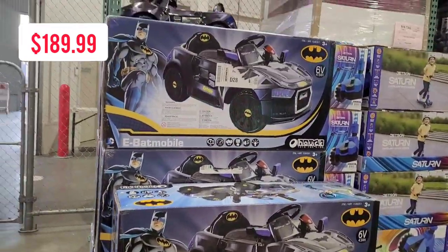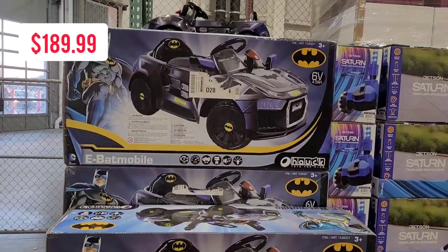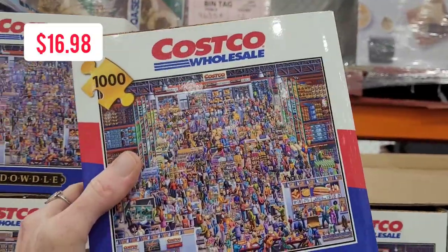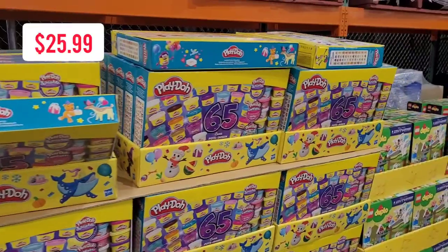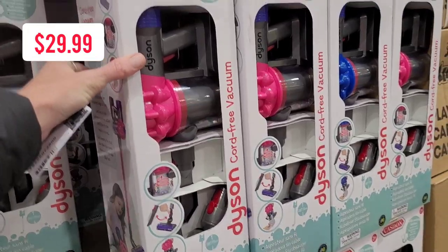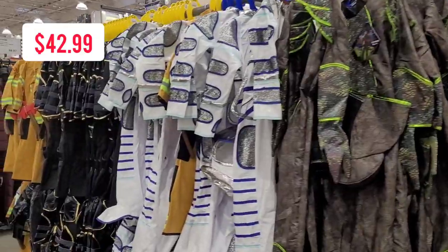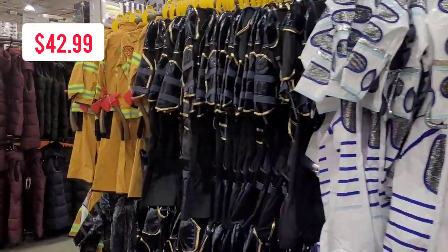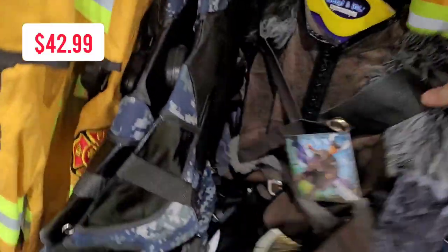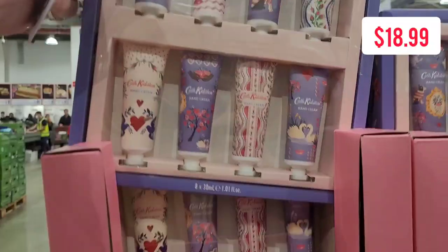I did notice that in Costco for this particular fortnight it was all about gifts, especially kids. There were a lot of kids gifts and this kid right here had to pick herself up one. How cute is this Dyson vacuum cleaner? It actually works for the record. I did notice there was a huge selection of kids costumes and these were second to none as far as quality and detail.